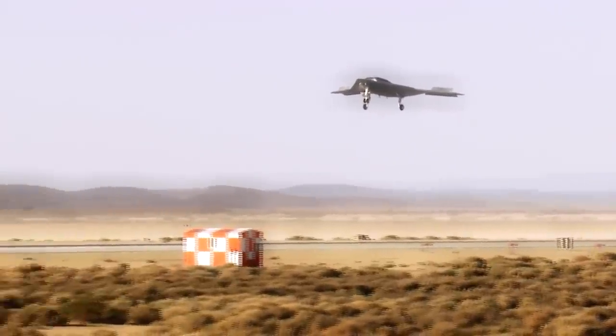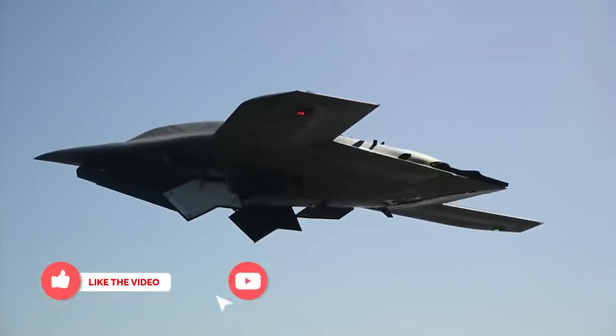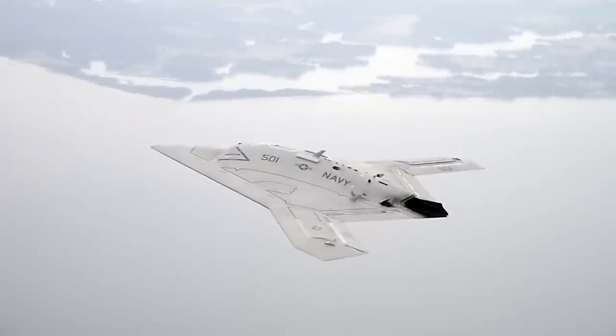What do you think of the X-47B? Do you think unmanned drones are a good thing? Let us know in the comments and please like this video if you've enjoyed it. Thanks for watching!